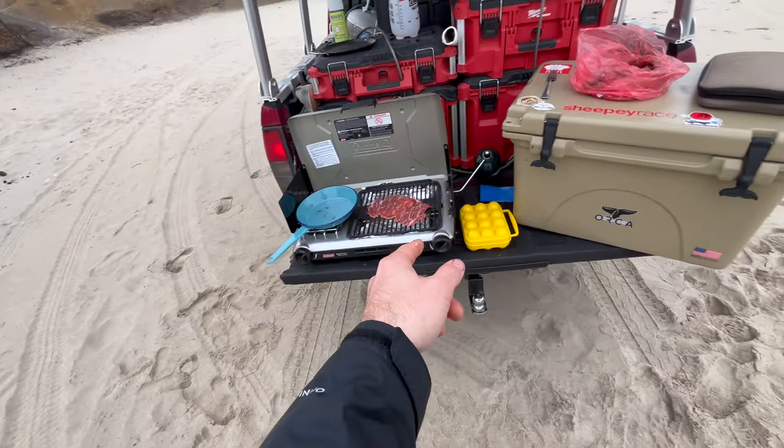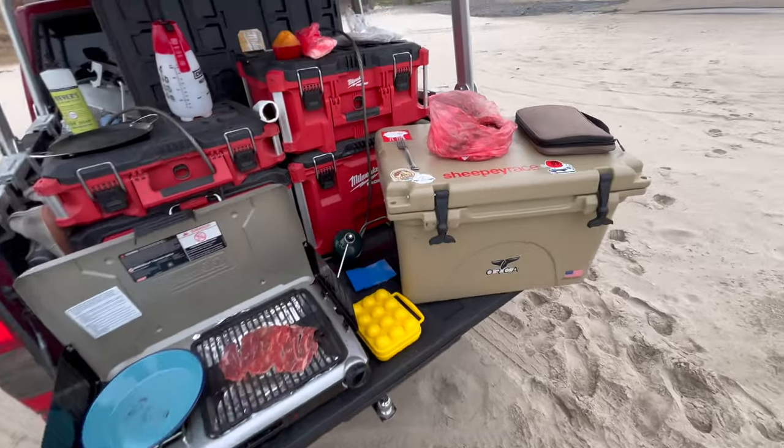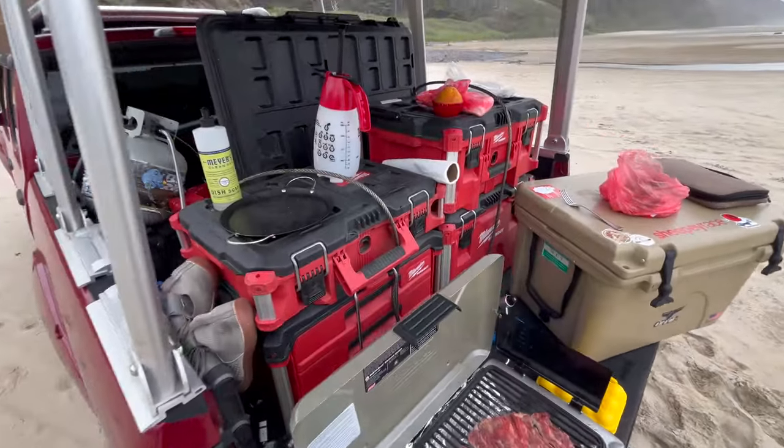They used Coleman camping stoves. Cooler — it's a Yeti knockoff. We got tools in the back.